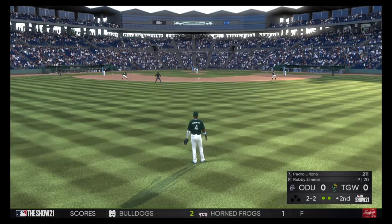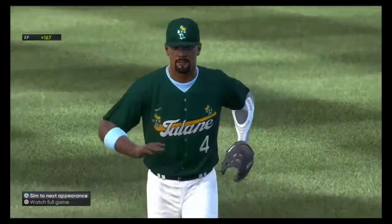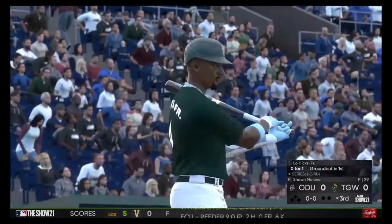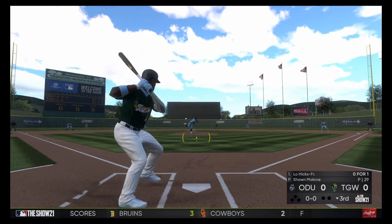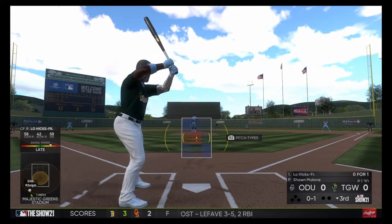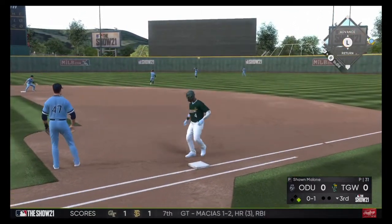Into the box: Pedro Liriano, the catcher. Swing and a little blooper to center — center fielder coming on, and he gets there. Ready to go for the last half of the inning; next will be a speed threat in the form of outfielder Lorenzo Hicks. Pitch on the way. I love everything this pitcher's got working right now — he's got presence, great body language on the mound, fastball command, and a nice early feel for his off-speed stuff. And that's a base hit, so the pressure's on to open up the inning.